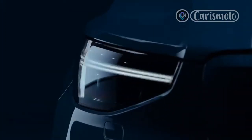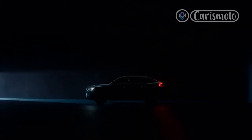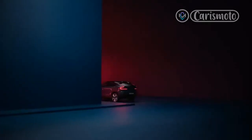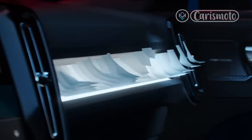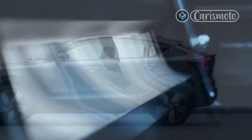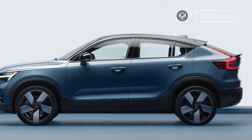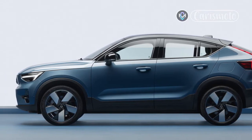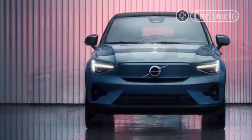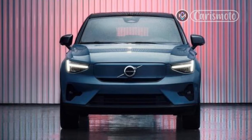Meet the new C40 Recharge — Volvo's first foray into the four-door coupe SUV format and its first model to be offered exclusively with a battery electric powertrain. Based largely on the XC40 Recharge, which has gas-fired siblings, the new C40 shares many of that electric SUV's delights, including handsome styling and grin-inducing acceleration. Unfortunately, it also shares a few of the XC40's drawbacks.